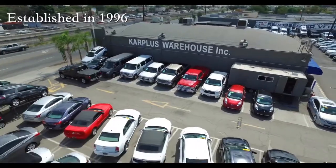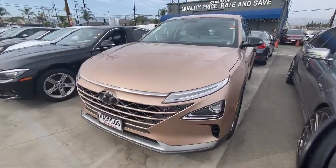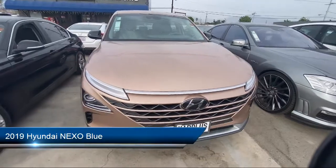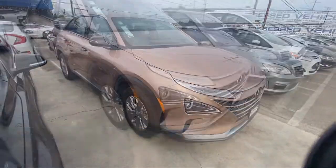Welcome to CarPlus Warehouse, San Fernando Valley's largest pre-owned dealership. Here's a look at another one of our great vehicles from our inventory. It comes equipped with Blind Spot Monitor, Cross-Traffic Alert, and Remote Start System.